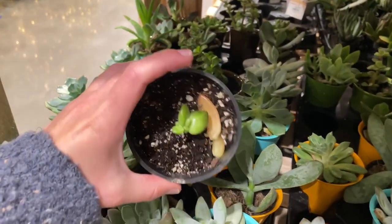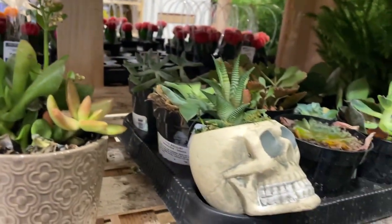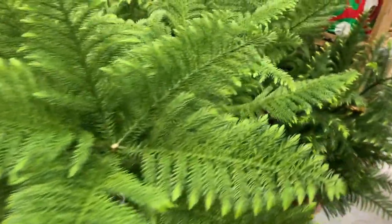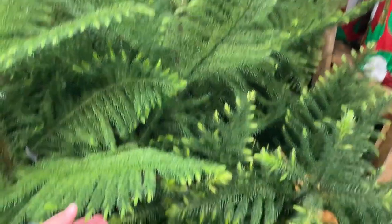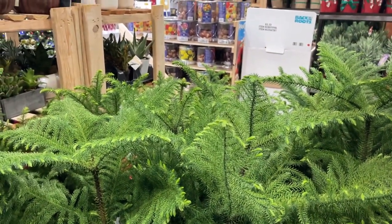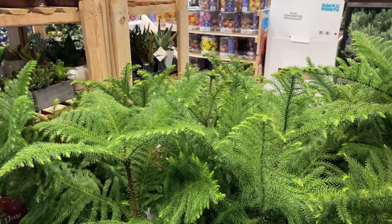It looks like there is a clearance section — one dollar! There's a little skull. I think that is a Haworthia right there. I think these are Norfolk pines for only $20, and they've got some new growth. Not bad. Apparently one o'clock on a Tuesday is the time where all the retired people shop, which makes sense.